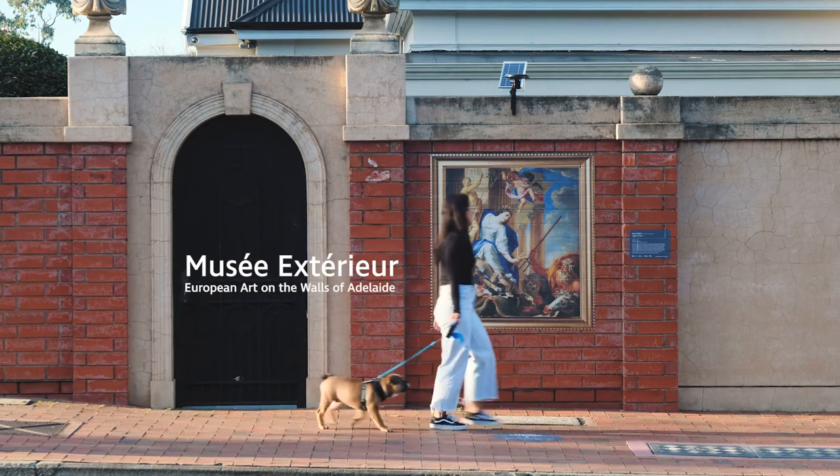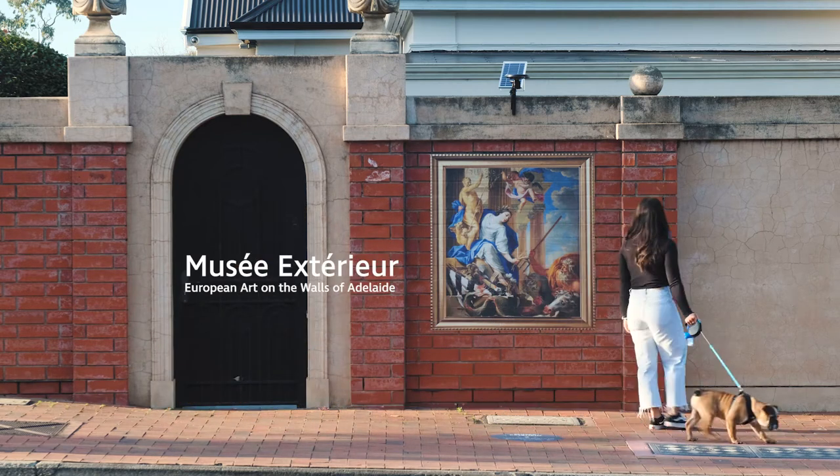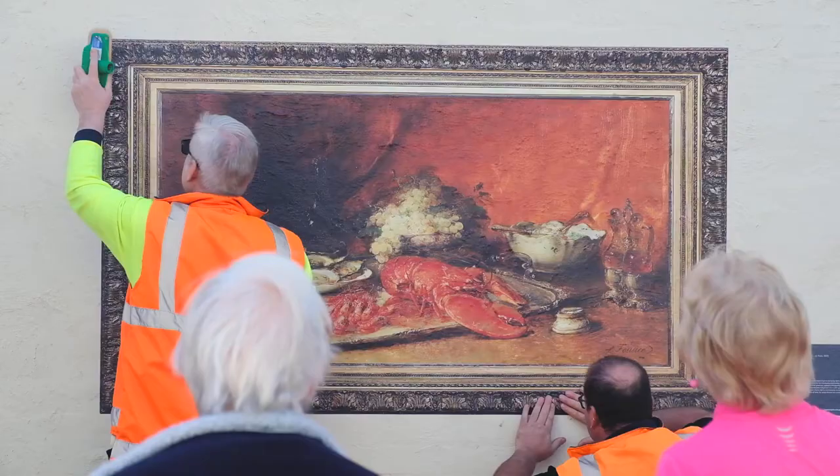Musée Extérieur literally translates to outdoor museum. The exhibition is a free art trail of European master paintings throughout the walls of Adelaide.